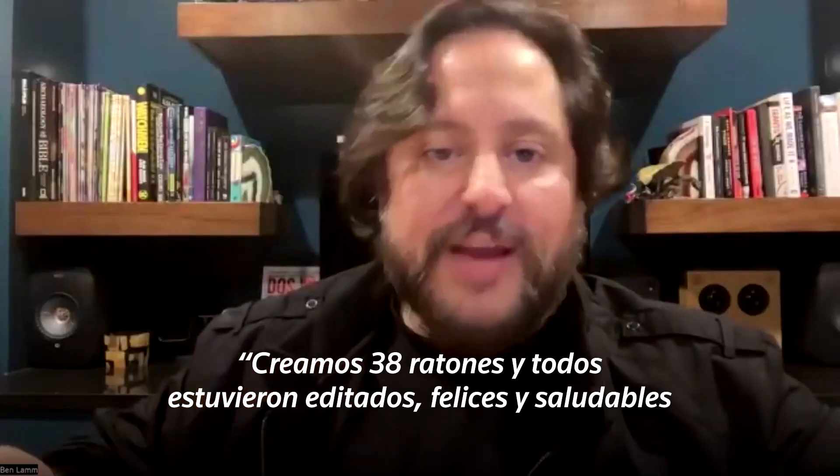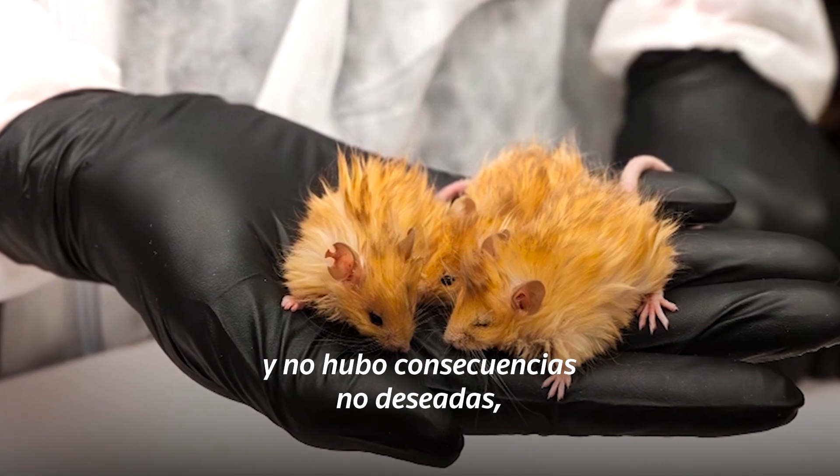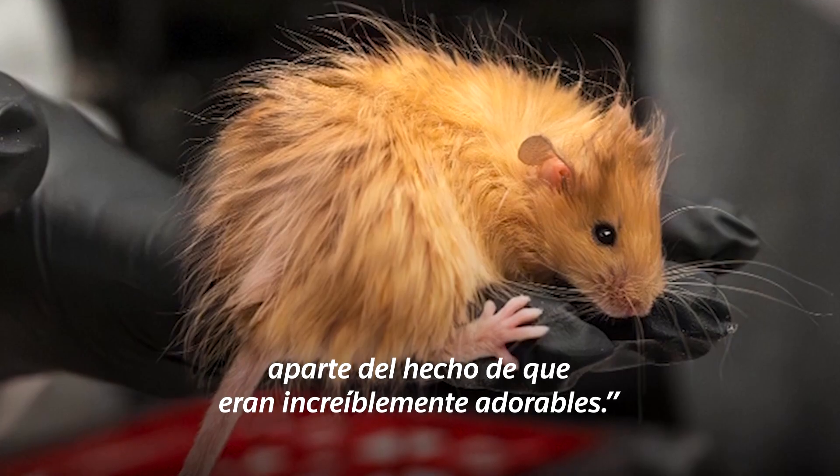We birthed 38 mice and they were all edited and happy and healthy, and there weren't any unintended consequences — besides the fact that they were massively adorable.